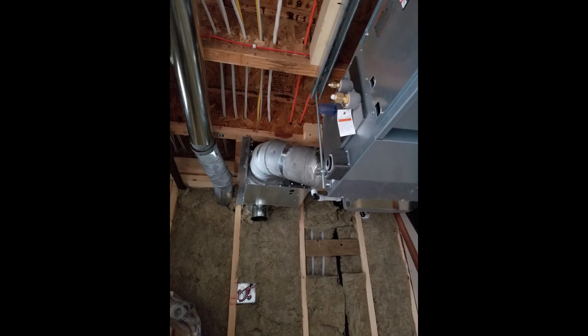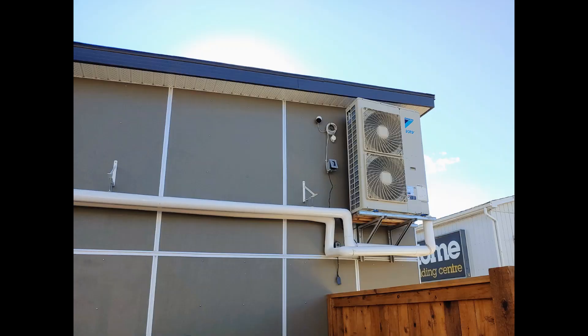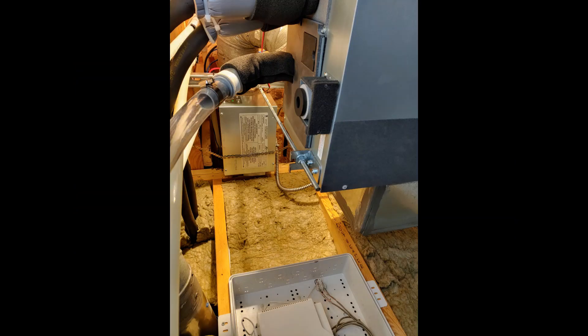A centralized air source heat pump system provides heating and cooling for the units. There's one indoor fan coil in each home and one outdoor condensing unit per building. The indoor fan coil is also supplied with an inline electric duct heater that kicks in when the outdoor temperature drops below minus 20 degrees Celsius, because air source heat pumps can only effectively provide heating down to about minus 20.